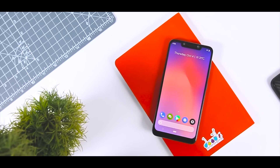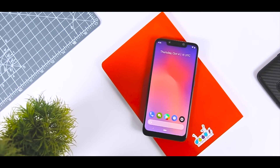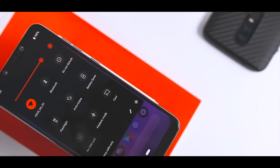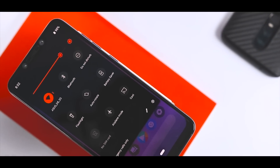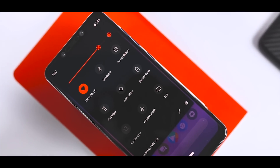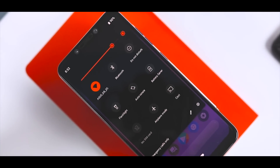There is no doubt that LineageOS is one of the best custom ROMs available, and the best thing I liked about this ROM is its large community. So if you are looking for a ROM that offers top-notch performance, stability, and customization while still giving you a stock experience, then I highly suggest you install this ROM — you won't regret it.